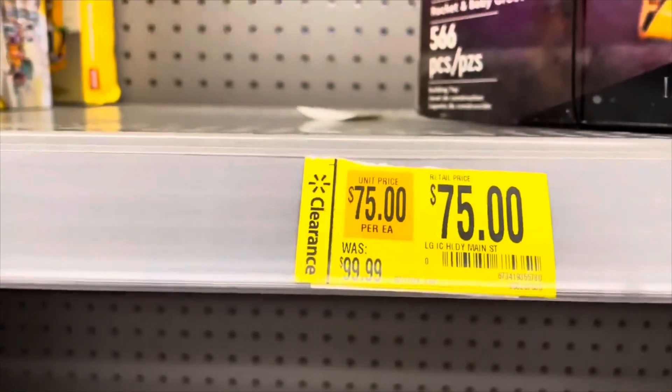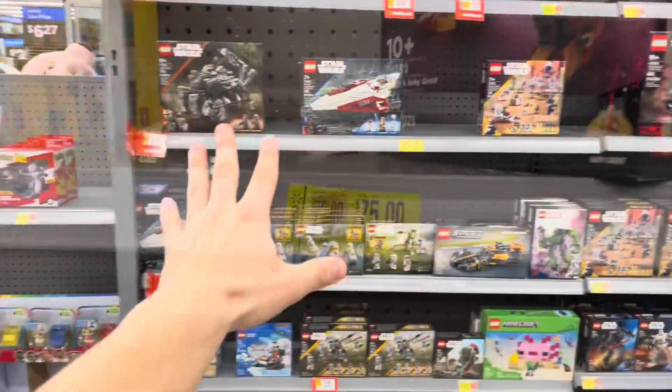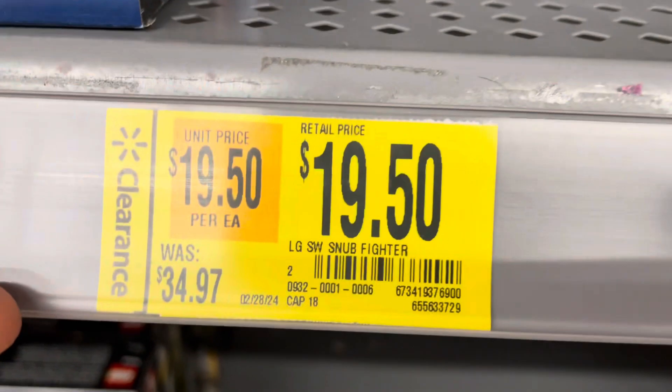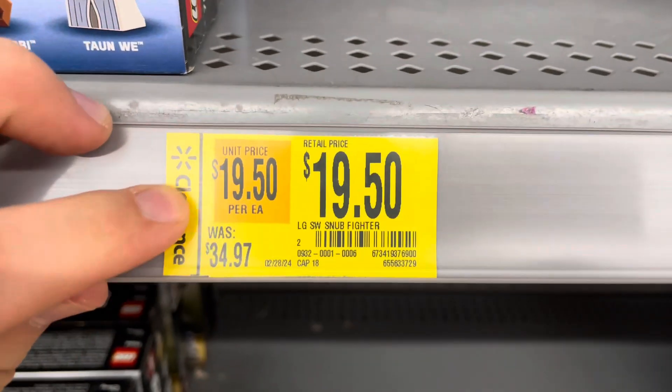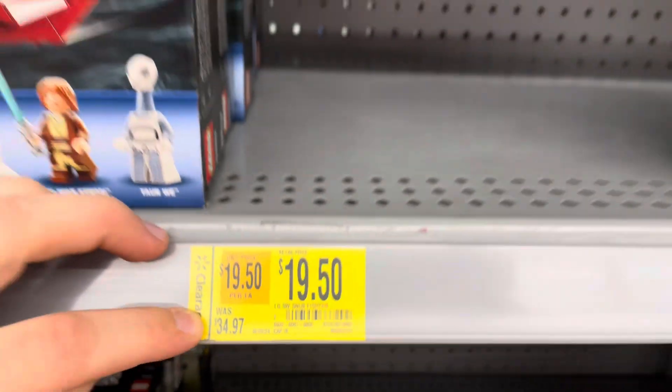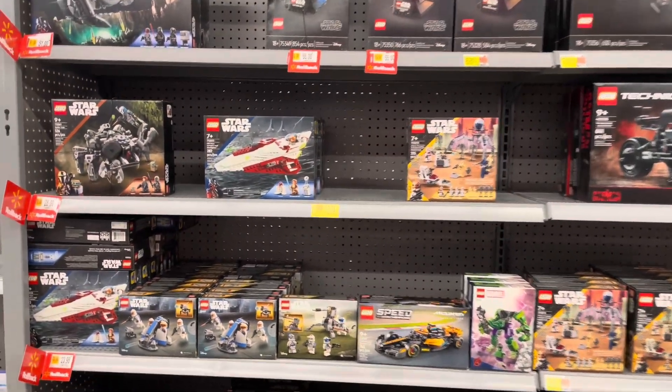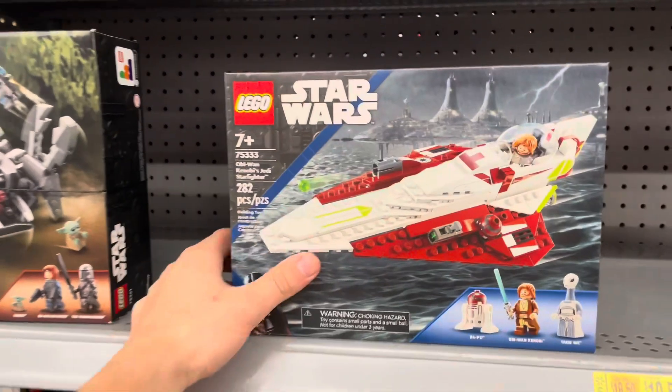Number 23: shop at a LEGO certified store, where they have discounts and promotions. Number 22: take advantage of LEGO promotions during specific time periods. For example, May the 4th — the first week of May — LEGO runs some really great promotions on LEGO Star Wars sets, making it probably one of the best times to score your LEGO Star Wars.